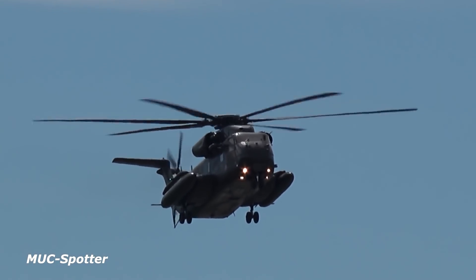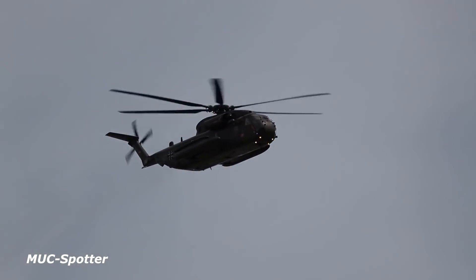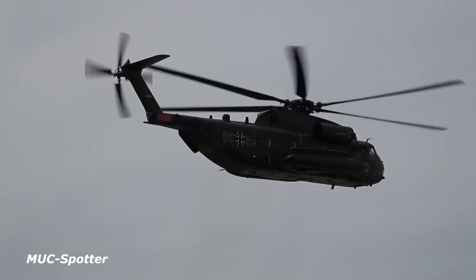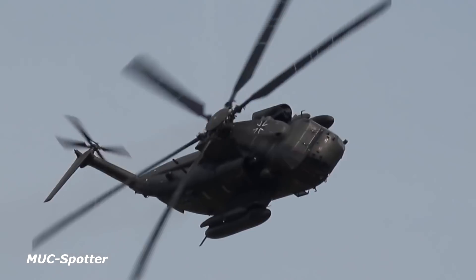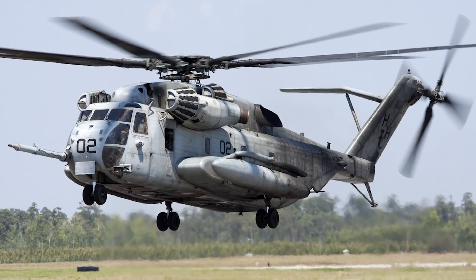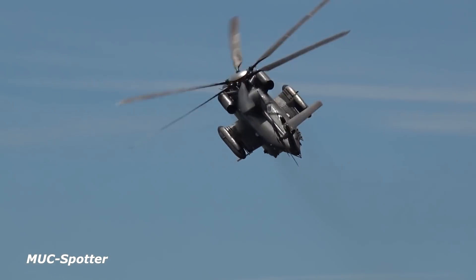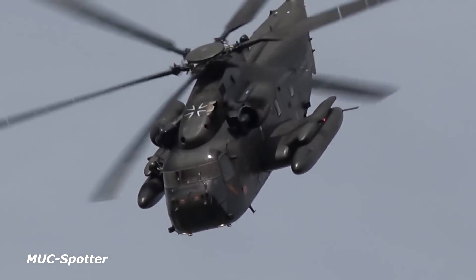Known for its mechanical strength, the CH-53 can carry a crew of four people, a load of 38 troops, an internal cargo load of 8,000 pounds, or an external load of 13,000 pounds, and still clip along at a respectable speed of 196 miles per hour with a range of 621 miles. It is equipped with a pair of 7.62 by 51 millimeter NATO M60 machine guns that point out to each side of the fuselage.